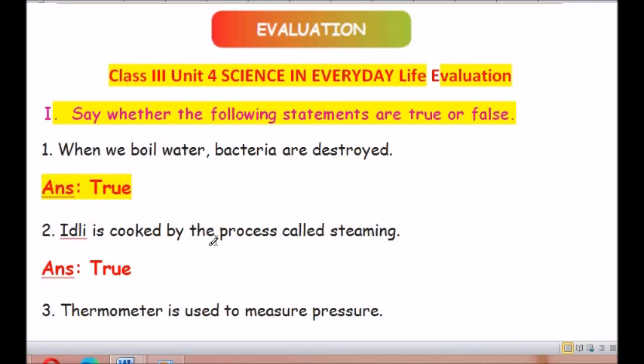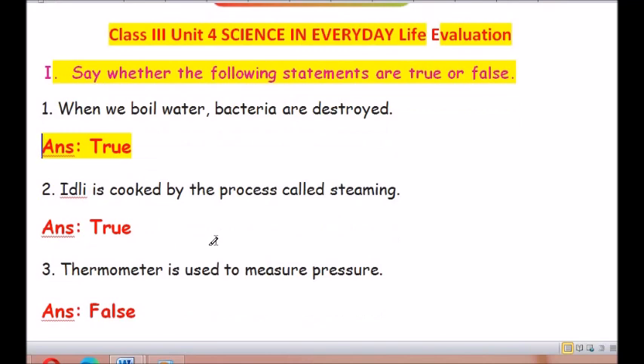Question number 2: Idli is cooked by the process called steaming. The answer is true.